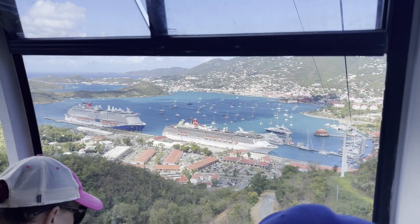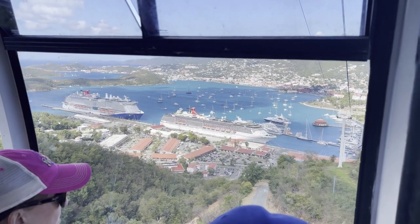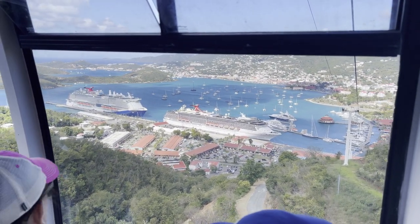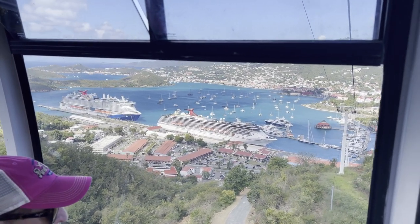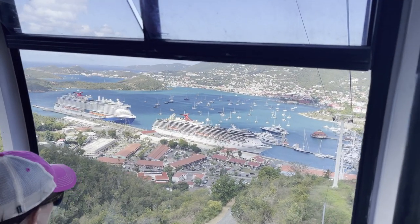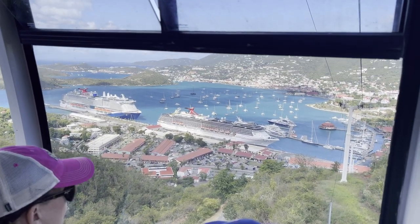Be sure to allow yourself ample time to head back down to the bottom of the hill. Again it's around a seven minute journey down. You may have a slightly longer wait depending on how busy it is, however the cable cars do run on a regular basis. Be sure to give yourself ample time to get back to your ship.